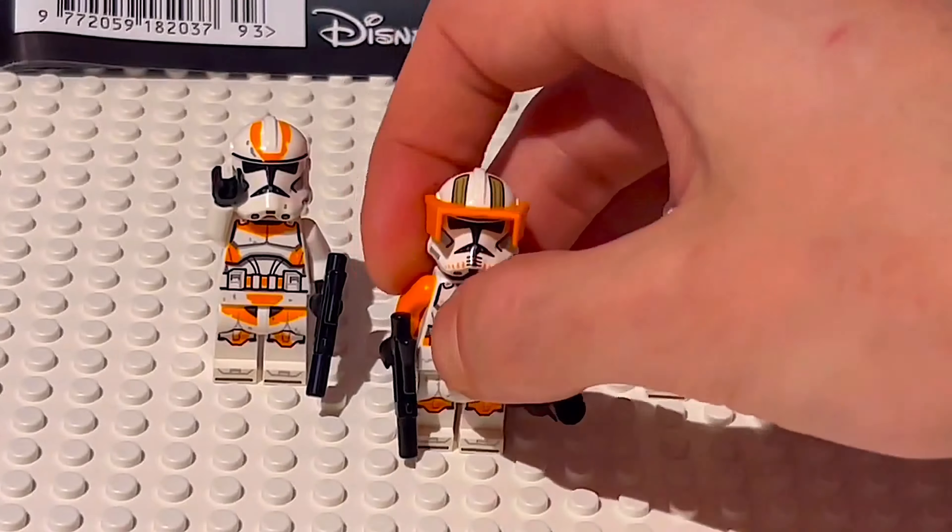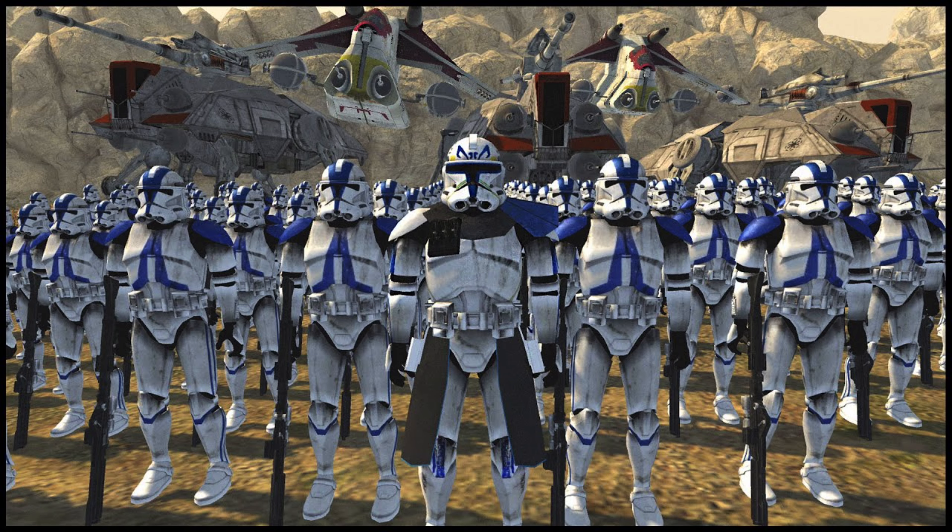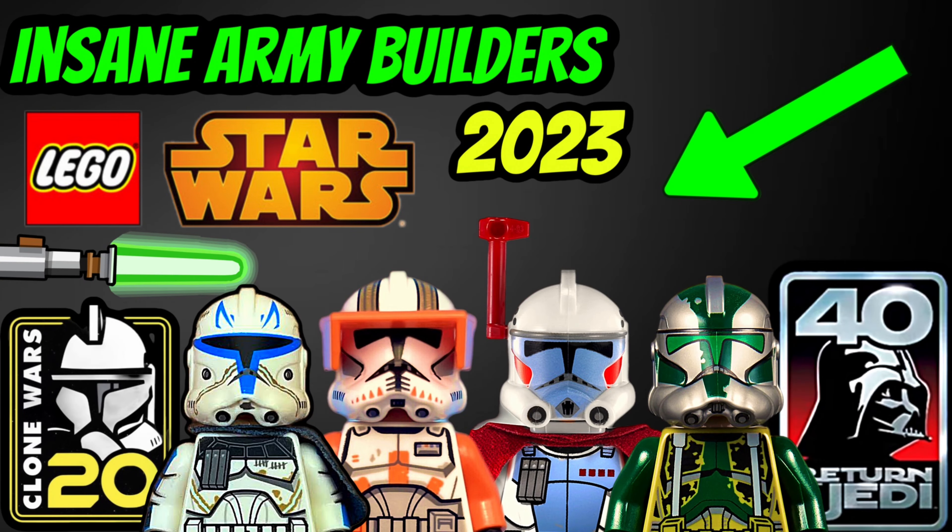There is a huge 501st Clone Troopers surplus at the moment. We had the original battle pack along with the booster battle pack this year, and it means people have been buying up hundreds of these sets — great for rich LEGO Star Wars fans. And don't get me wrong, I love the 501st Legion, but this does make LEGO way more inaccessible to younger fans and audiences. And not only that, but LEGO still haven't bothered to give us a Phase 2 Rex.